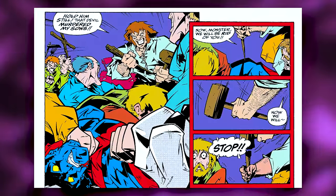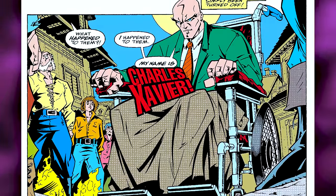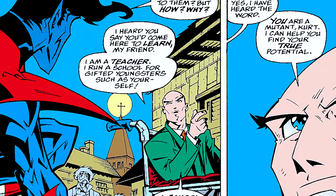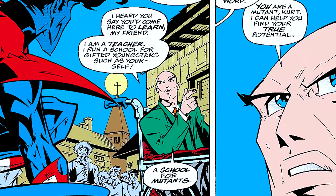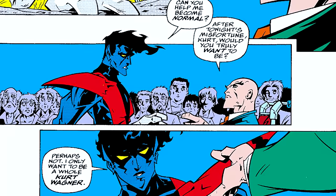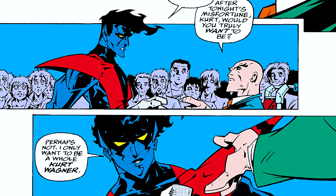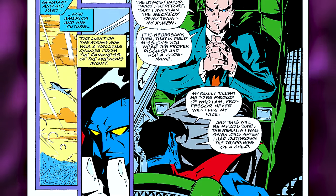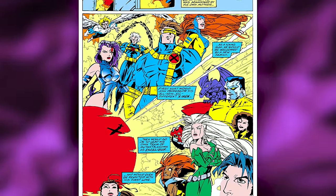In Giant Size X-Men issue 1, Xavier shuts off everyone's minds except Kurt's, introduces himself as a teacher running a school for gifted mutants, and asks Kurt to join. Kurt asks if Xavier can make him normal; Xavier replies, 'After tonight's misfortune, Kurt, would you truly want to be normal?' Kurt answers, 'Perhaps not. I only want to be the whole Kurt Wagner.' They shake hands, and Kurt agrees to go — becoming one of the most legendary X-Men of all time.